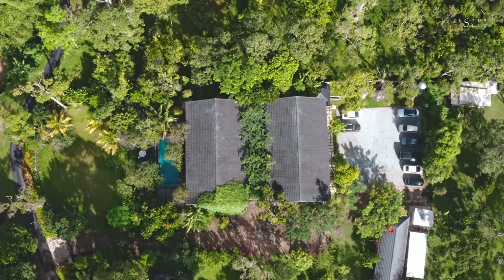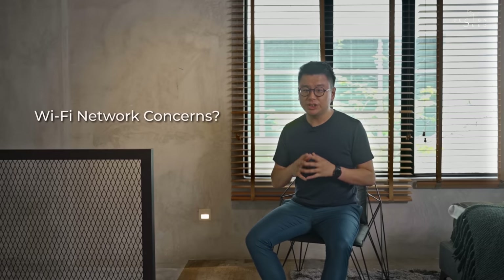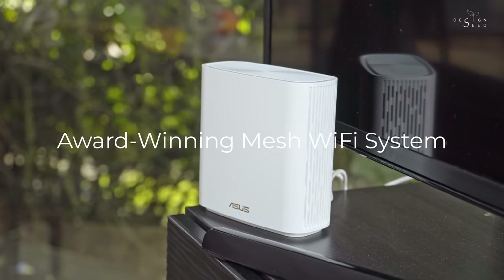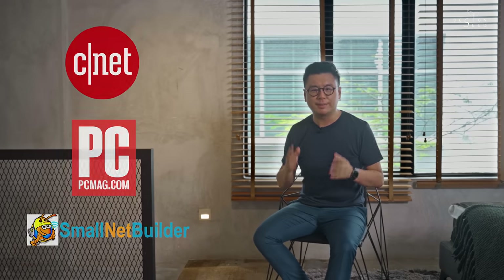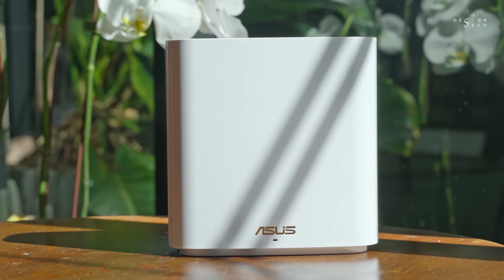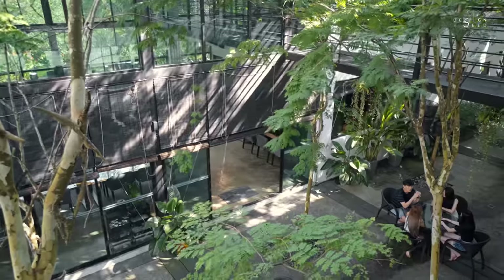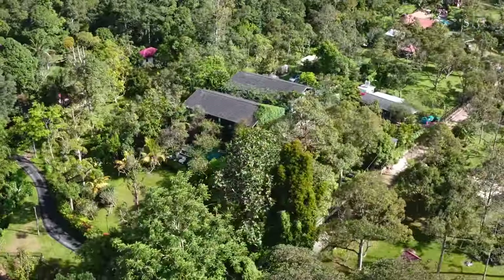When you have a property of such a size and separated as two buildings, wouldn't your Wi-Fi network be a concern? This episode is sponsored by ASUS. The ASUS ZenWiFi, which is an award-winning mesh Wi-Fi system awarded by the world's top tech media — CNET, PCMag, and also the Small Net Builder — for its best mesh Wi-Fi system. Aren't you curious to find out what's inside this 43,000 square feet villa in the forest? Let's get to it.